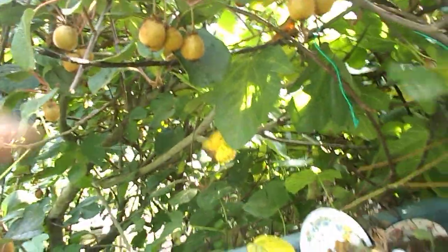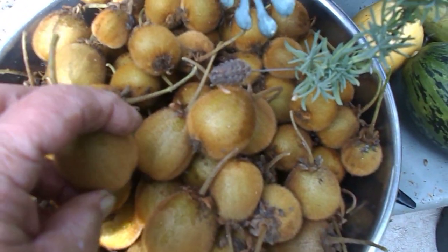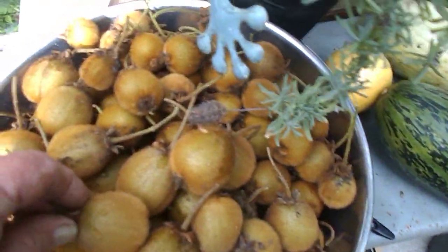I already picked this one little patch right here. I picked that and there's the banana leaf. And this is what I ended up with — this bowl of kiwi. Nice, isn't that wonderful? Yeah, I'm very happy about that.